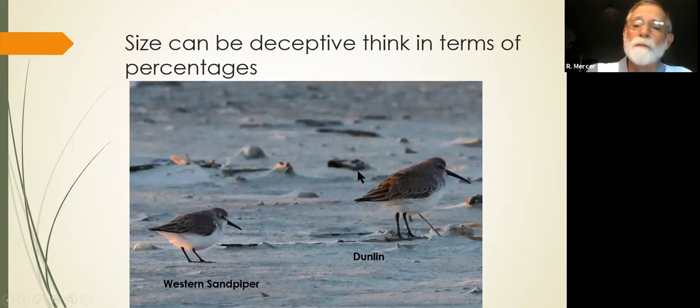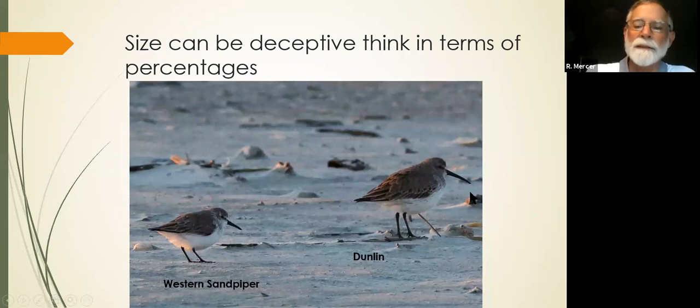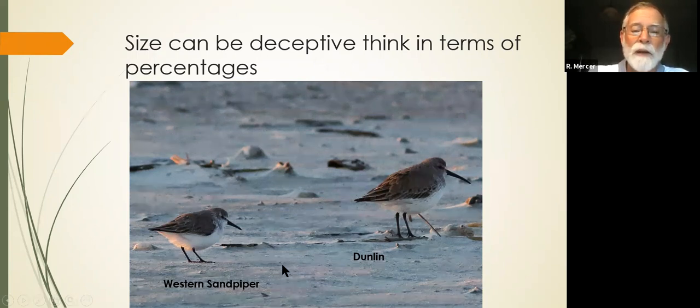Here we have two very similar birds — both brown, white-bellied, long black bills curved down, very similar. But look at the size difference. We have the western sandpiper and the dunlin. The dunlin is 30% larger. When you see dunlins and a western sandpiper nearby, they're going to be obviously two different birds, though to many people they look alike in this plumage.